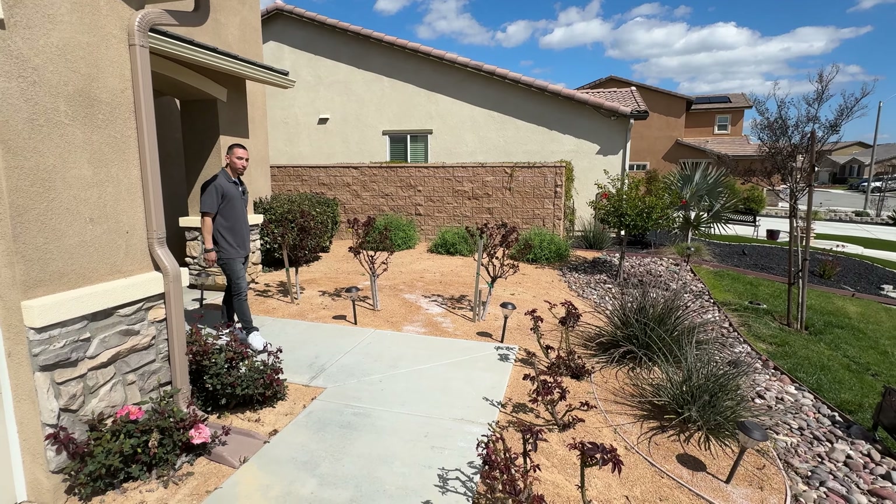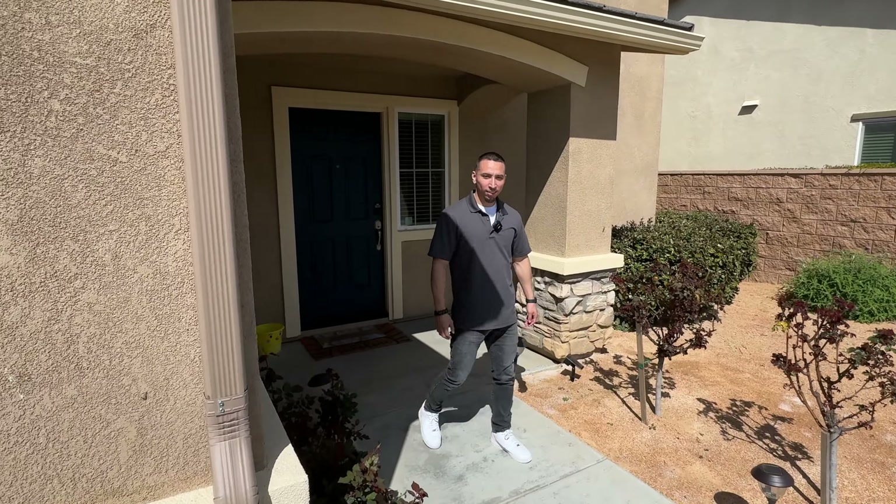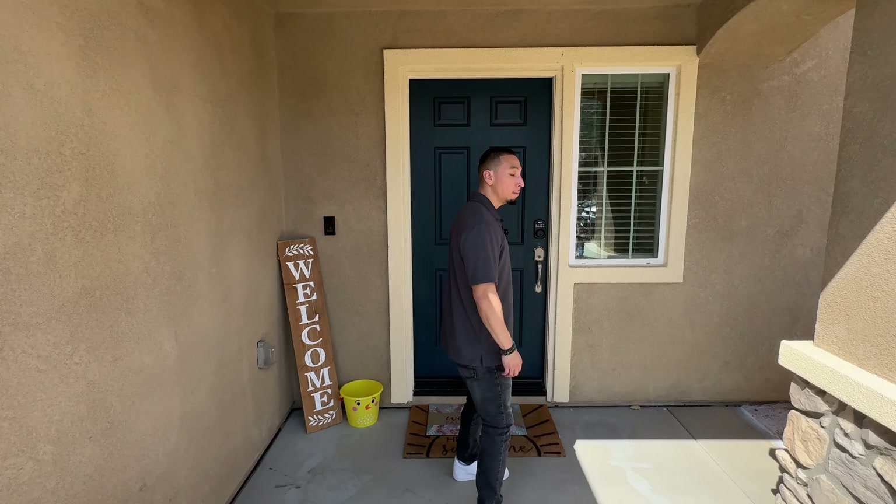Like Reyes mentioned, we have the RV parking over here. I'm going to give you a quick little sneak peek of what we have. You've got RV parking — a ton of space right here.